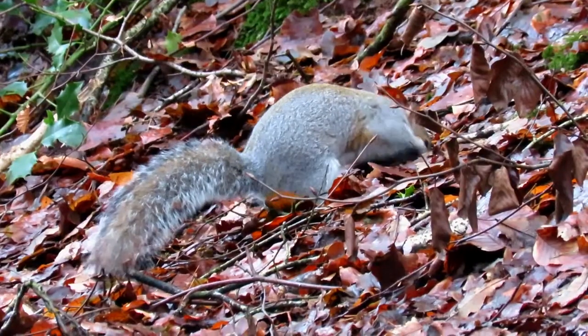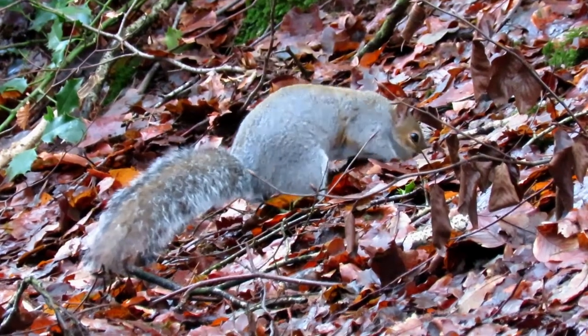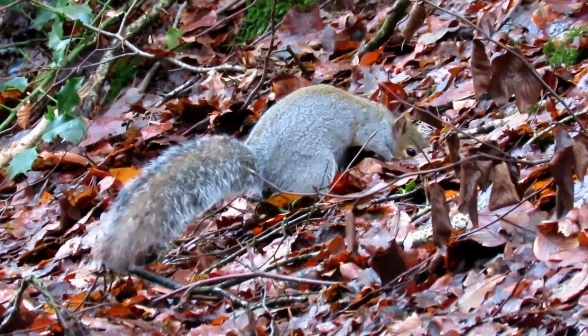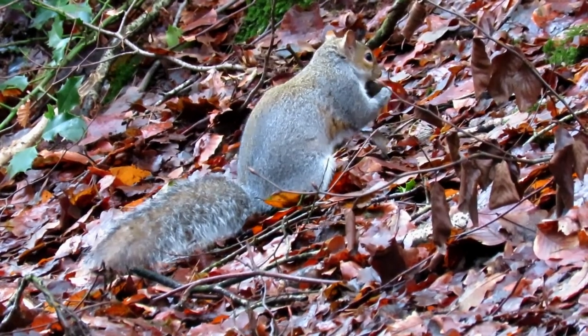They don't eat everything that they find straight away and will instead cache food throughout the autumn. This food helps them during the winter when, unlike a lot of small mammals, they don't hibernate and fresh food may be in short supply.